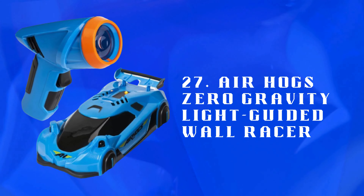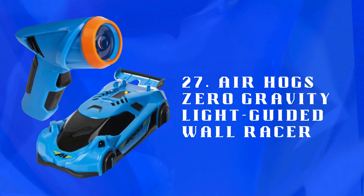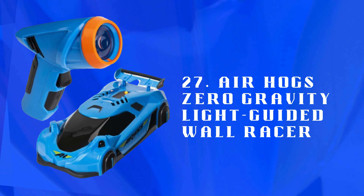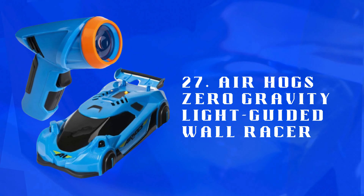Number 27: Air Hogs Zero Gravity Light Guided Wall Racer — an RC car that drives on walls and ceilings. Follows light beams, providing unique, gravity-defying racing experiences.